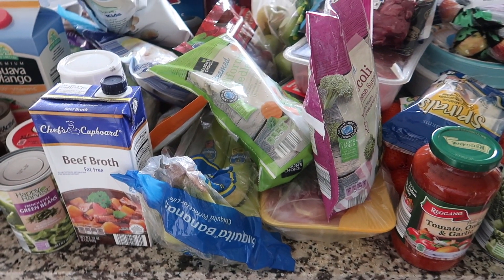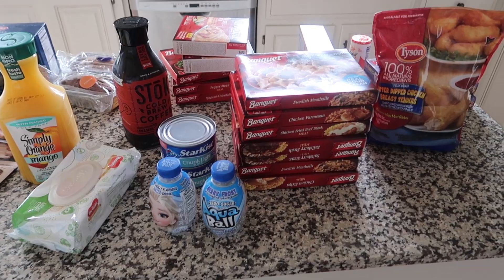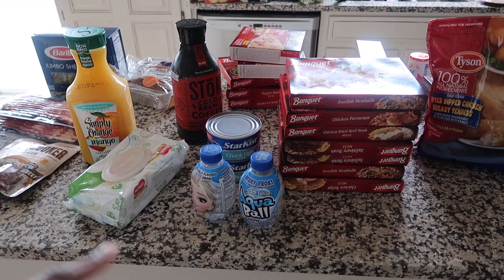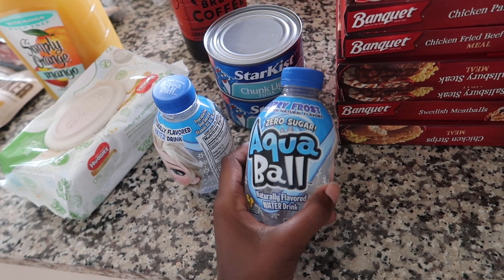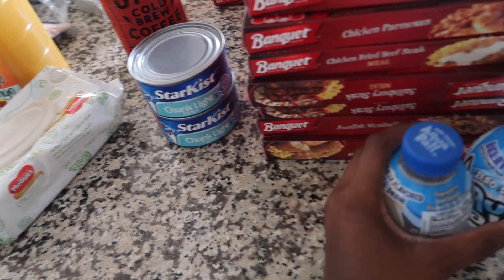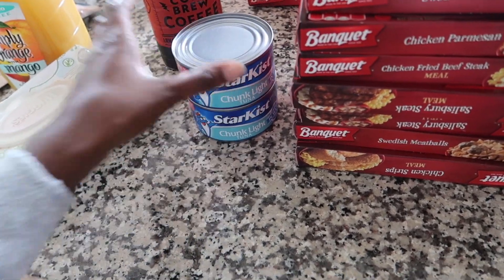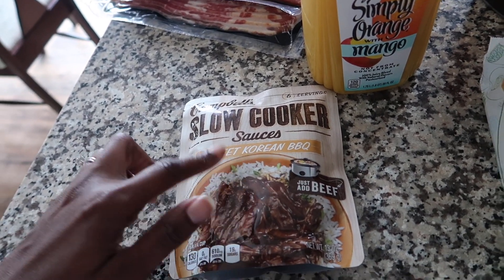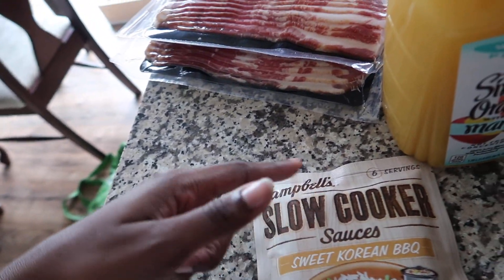So I'm gonna get this put up really quickly and then I will come back. So I put all of the cold stuff away. I got these Aqua Ball berry frost flavored waters for the girls. And then I got two large things of tuna for tuna salad. Wipes for Zoe. This sweet Korean beef for the slow cooker — I normally make my own but I figured why not. I think we're gonna have this tonight, so I'm just gonna put that in with the beef stew meat.